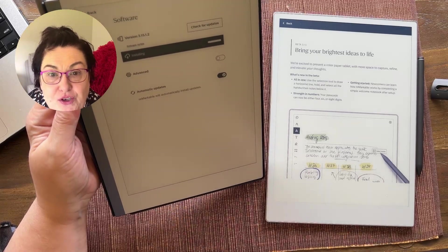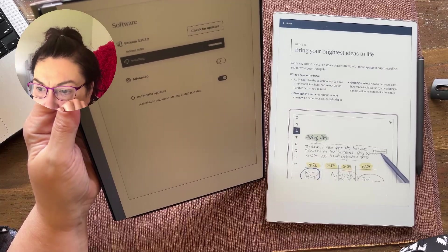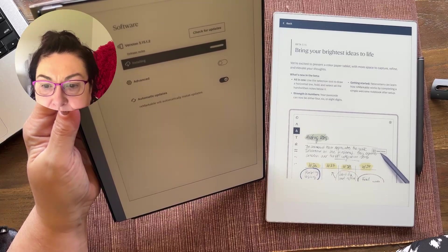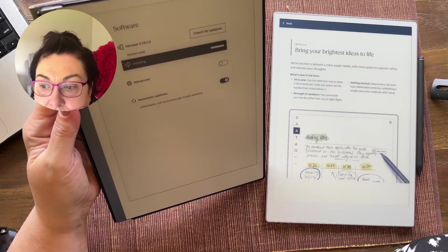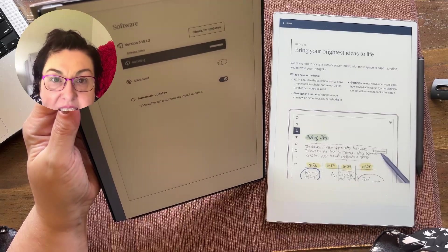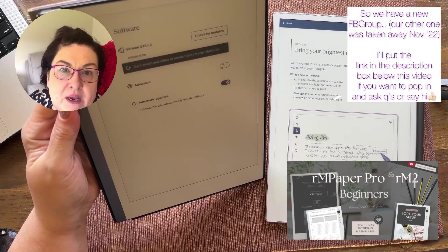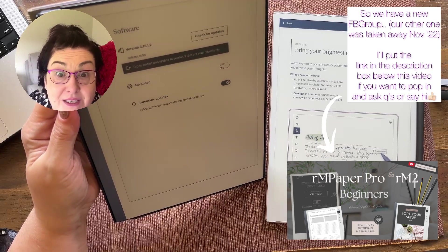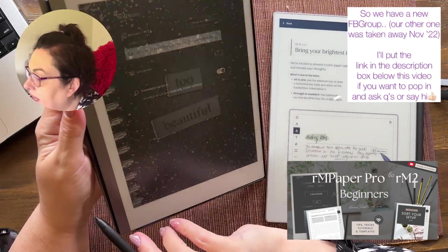Tell me what you use your reMarkable for, or what you want to use it for — it really helps me make content because I don't always know what problem you need to solve. There are so many perspectives and every person has a different way of using their device. Okay — 'tap to restart' — I'm going to tap that and let's wait for it to restart.